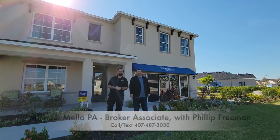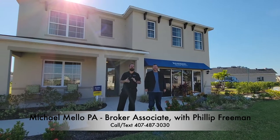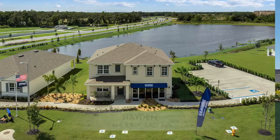Hey everyone, my name is Mike Mello. I'm a broker associate and co-owner at Preferred Real Estate Brokers. Today we're in the Lakeland, Florida area. I'm here with my friend Phil, who is the expert of Lakeland, and we're going to show you this home behind us.